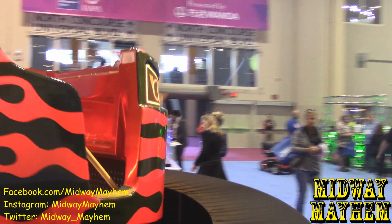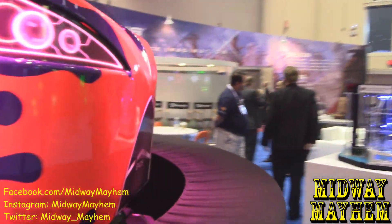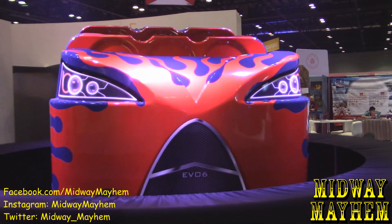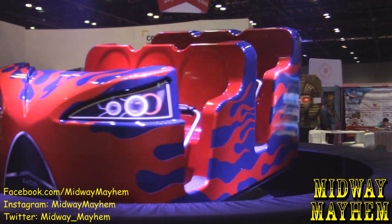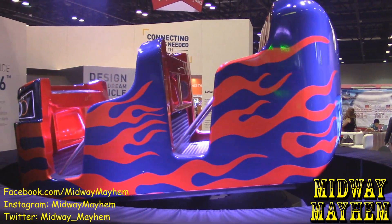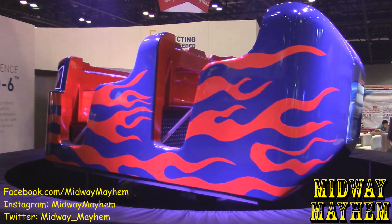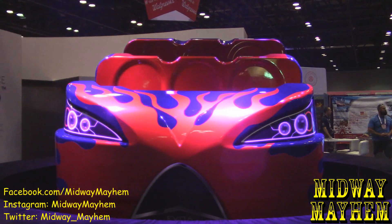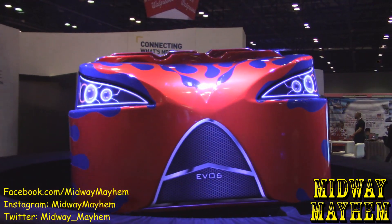Would you like to see her in action? Yes, if you don't mind. Go around the front. This is Evo 6 — you're going to get a sense right now of the three degrees of freedom: the pitch, the yaw, and the roll. The show programming really follows the creative direction.